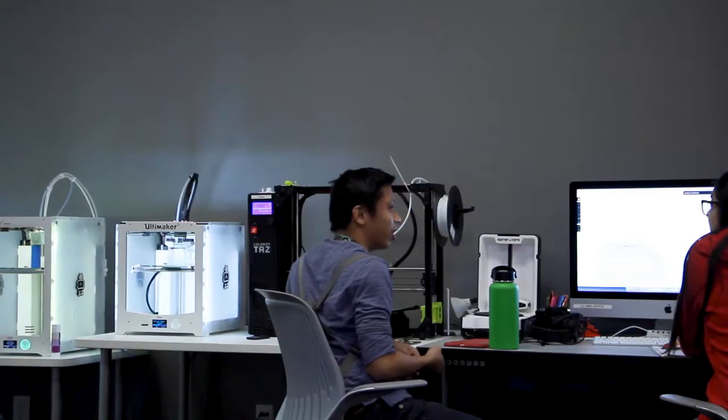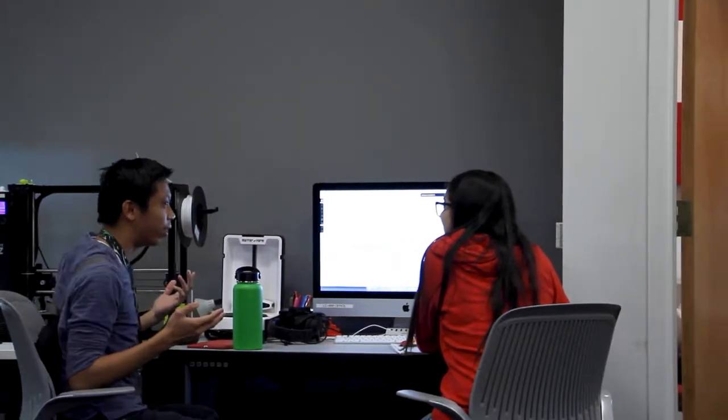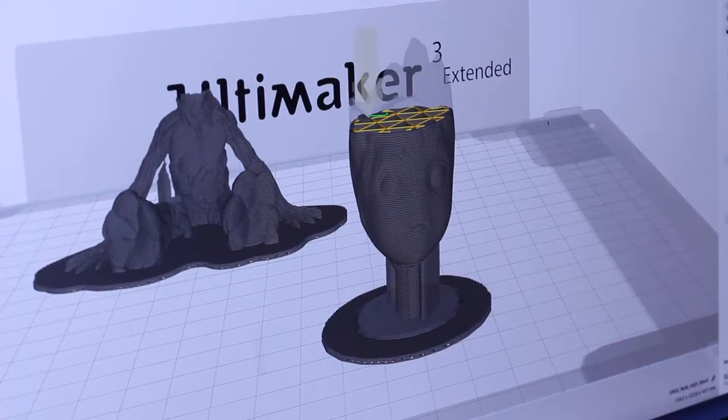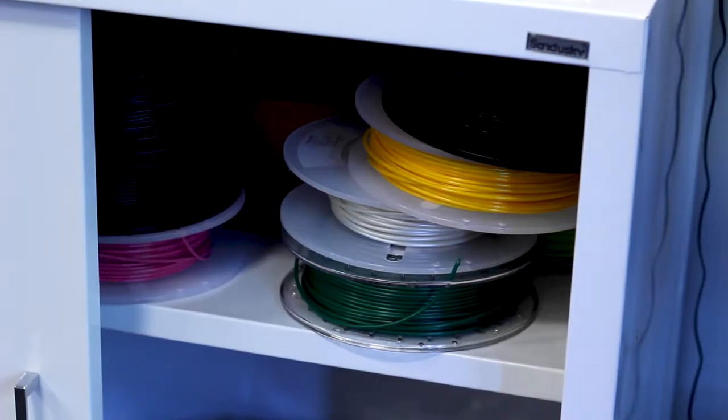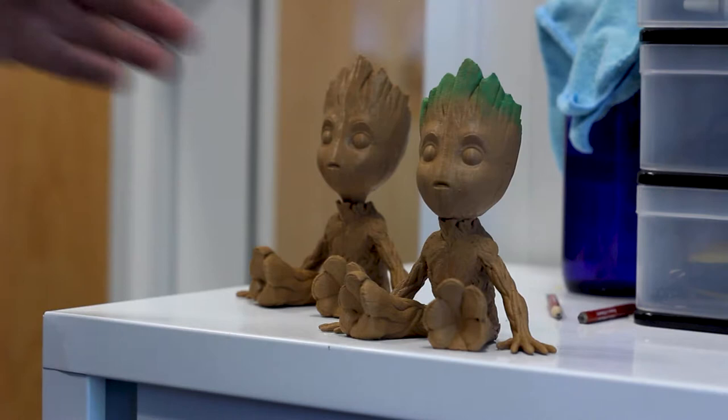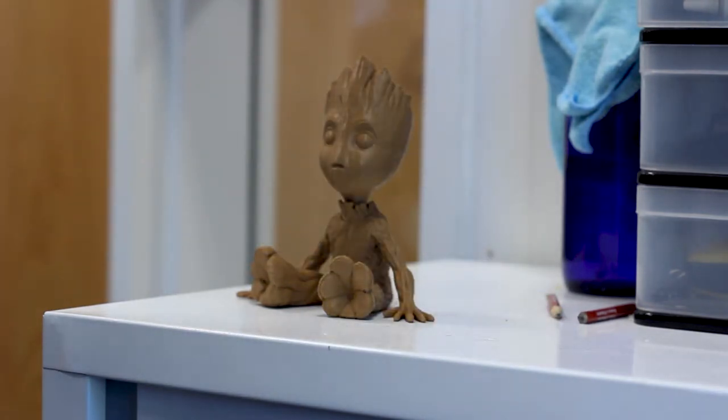Essentially you can go to Thingiverse and download any file, from figurines to useful parts. We check the size because it has to be 12 hours or under to print, 160 grams or less, and it needs to fit on our build plate. Once we get through all that, we set it up on our program, Cura, which is also free, and we let you choose a color. We put it in our queue and will let you know as soon as it starts and finishes printing. That usually takes about a week to two weeks, depending on how long the queue is.